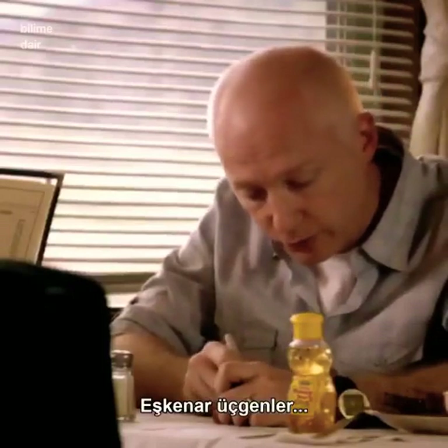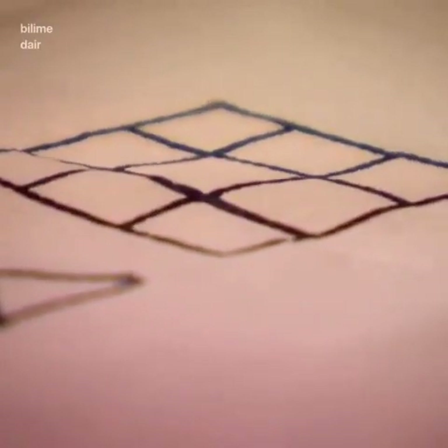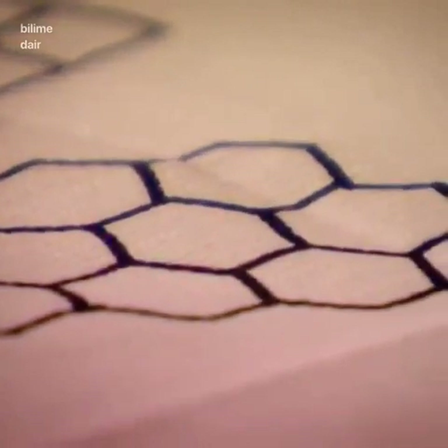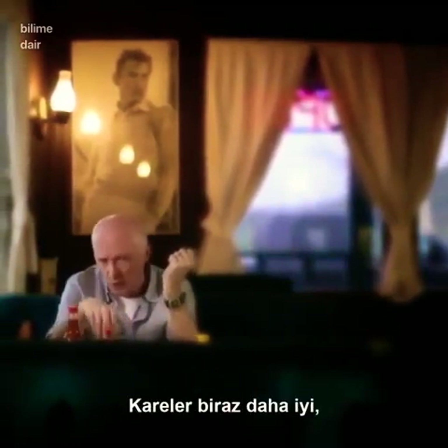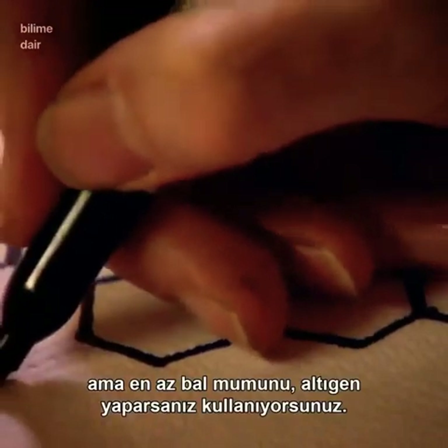You can do equilateral triangles, or you could do squares, or you can do the bees' hexagons. But why of those three does the bee choose the hexagons? Well, it turns out that the triangles actually use much more wax than any of the other shapes. Squares are a little better, but it's the hexagons which use the least amount of wax.